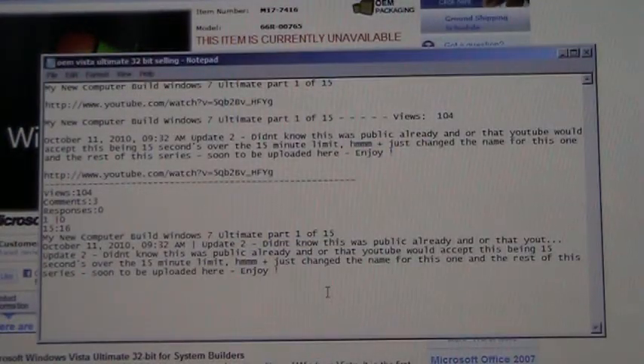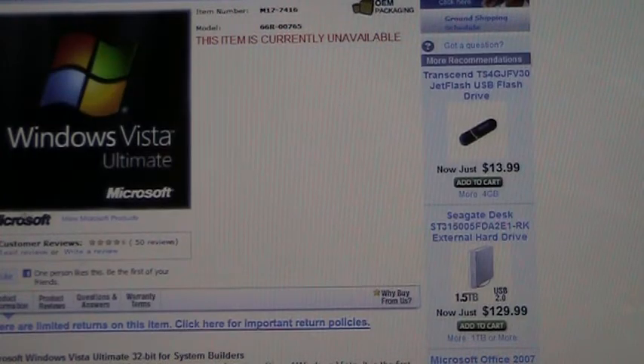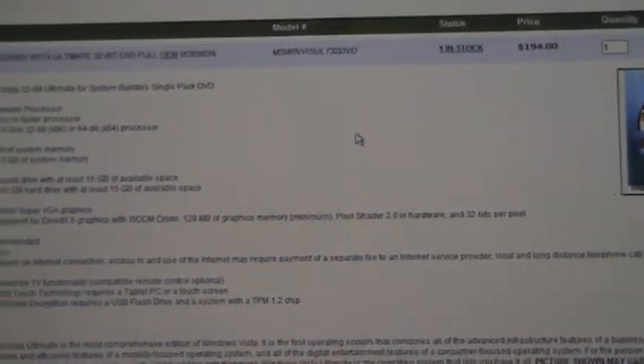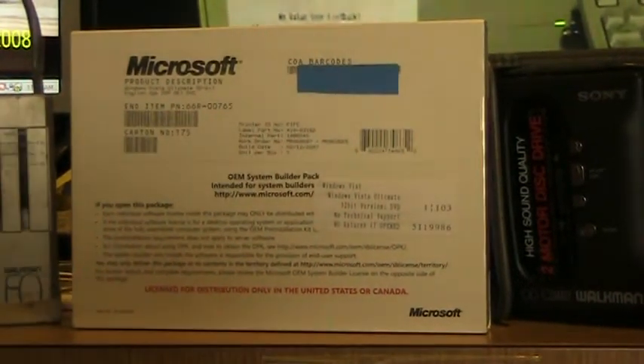Here's some text from what I've researched on the web. It shows this item is currently not available, and then here it shows going for 194 bucks.